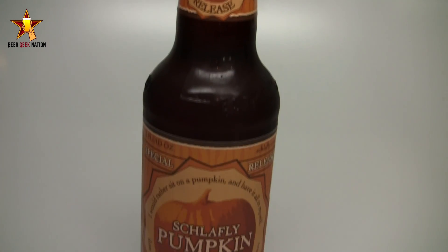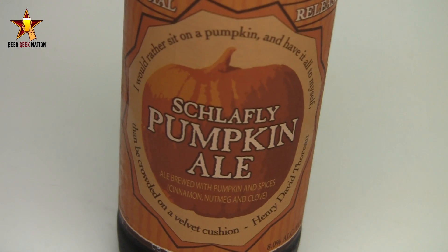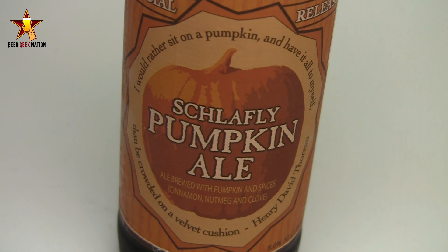Hey guys, welcome back to pumpkin beer week part two. Today we're looking at one that a lot of you suggested on the Beer Geek Nation Facebook page. I'm not able to get their stuff, so you guys sent it to me. This one is from Schlafly — their pumpkin ale coming in at eight percent alcohol by volume. Based on the description, it's basically another imperial style pumpkin ale in the vein of Southern Tier's Pumking or Weyerbacher's Imperial Pumpkin Ale. A lot of you say this is actually better than Pumking, so that's living up to a big name. Let me get into a glass and give you the final verdict on the Schlafly pumpkin ale.